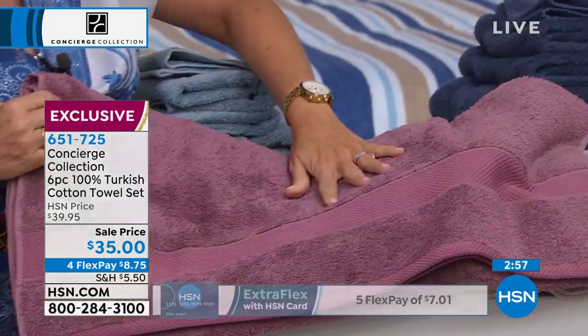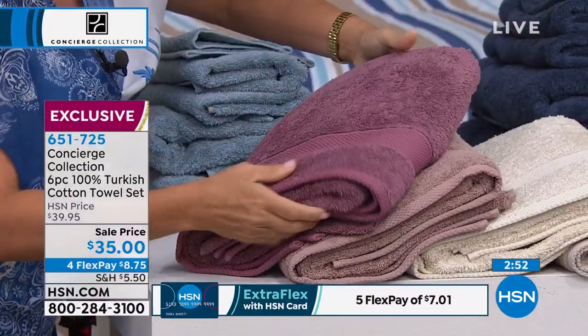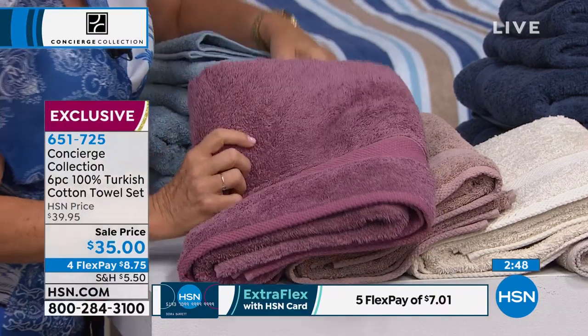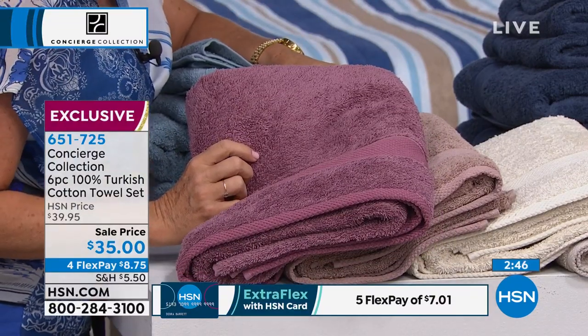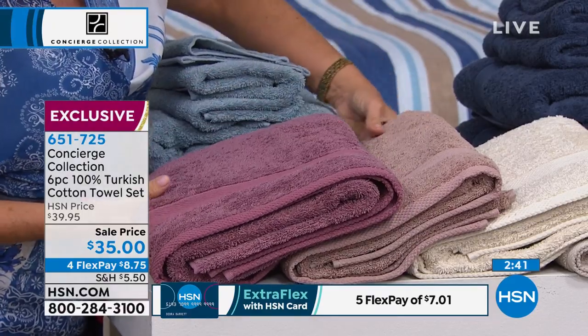We're calling it mauve. And remember, these are a full set — two of each size — and they've never been laundered. You can see the difference when you invest in a good towel. It's six towels — two bath towels, two hand towels, and two washcloths. You're getting six towels for $35.